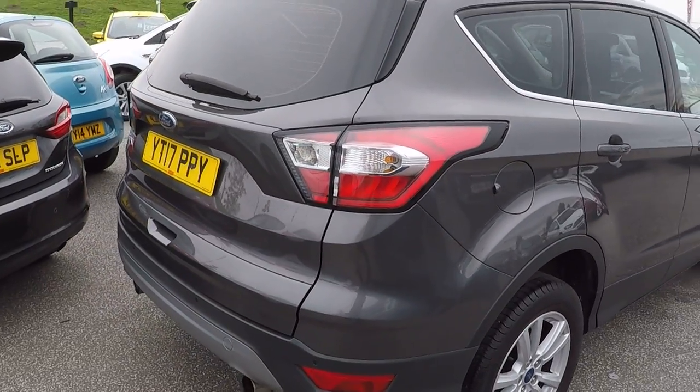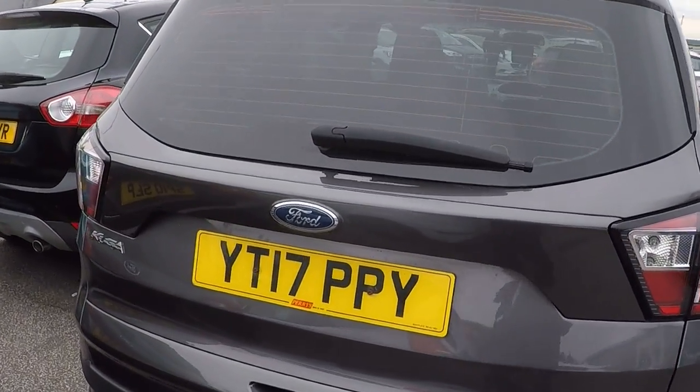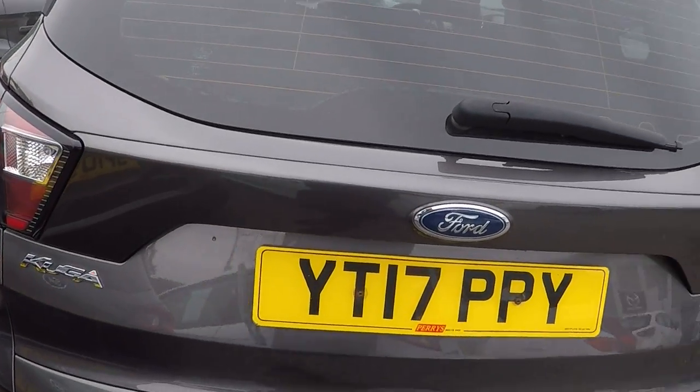It's just £30 to tax this car for the year. Registered just before the threshold and changeover.